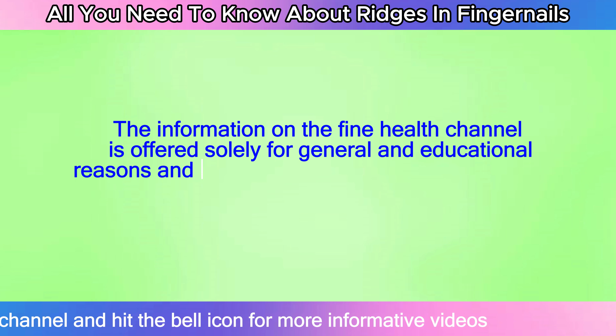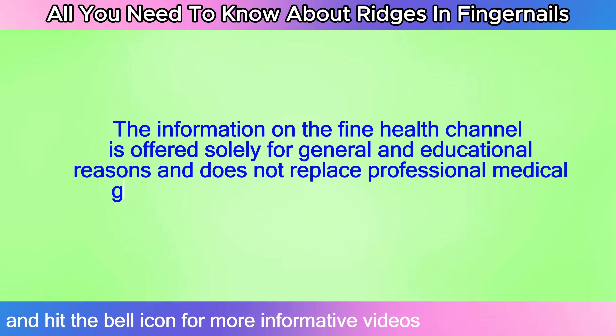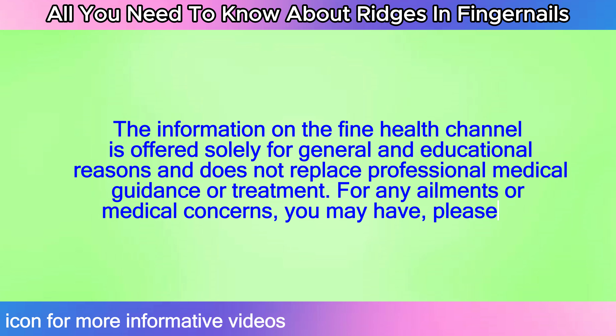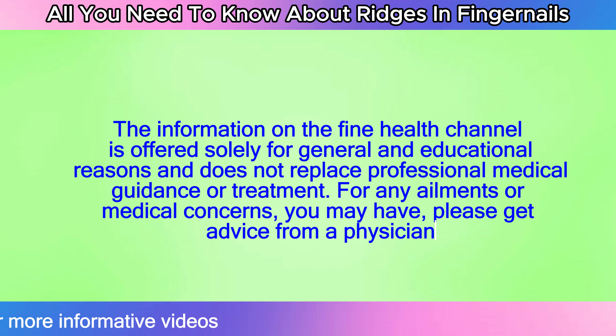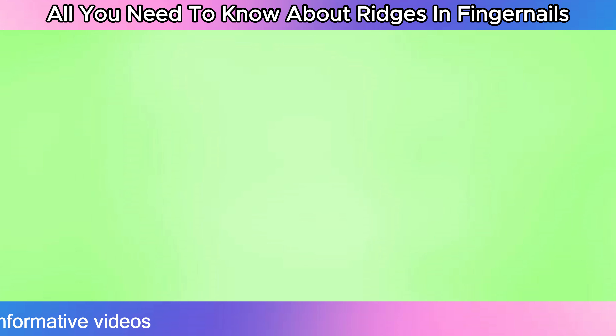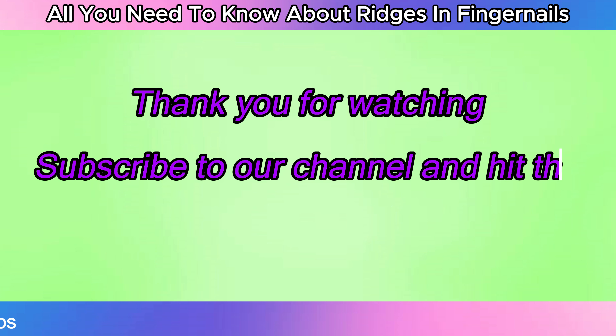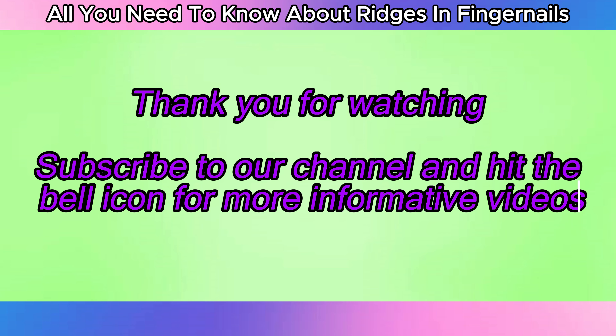The information on the Fine Health channel is offered solely for general and educational reasons and does not replace professional medical guidance or treatment. For any ailments or medical concerns you may have, please get advice from a physician. Thank you for watching. Subscribe to our channel and hit the bell icon for more informative videos.